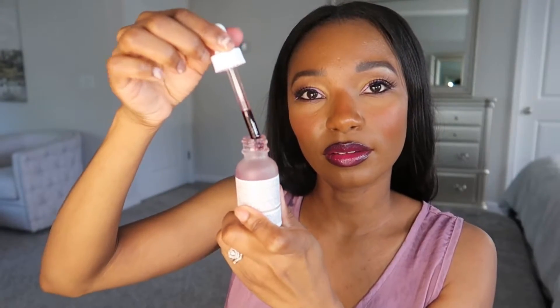The other chemical exfoliant I like is The Ordinary AHA/BHA Peeling Solution — the red one that looks like a blood facial. You apply it to your face only two times a week, leave it on for 10 minutes, then rinse it off with water. So those are my two chemical exfoliants.